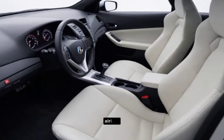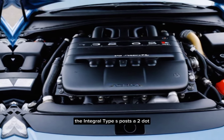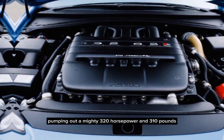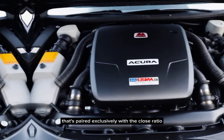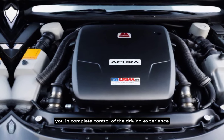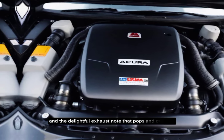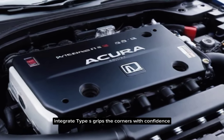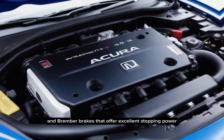Now let's talk about the real star of the show — the performance. The Integra Type S boasts a 2.0-liter turbocharged four-cylinder engine pumping out a mighty 320 horsepower and 310 pound-feet of torque. That's paired exclusively with a close-ratio 6-speed manual transmission, putting you in complete control of the driving experience. This powertrain translates to exhilarating acceleration and a delightful exhaust note that pops and crackles under hard acceleration. The Integra Type S grips the corners with confidence thanks to its sport-tuned suspension and Brembo brakes that offer excellent stopping power.